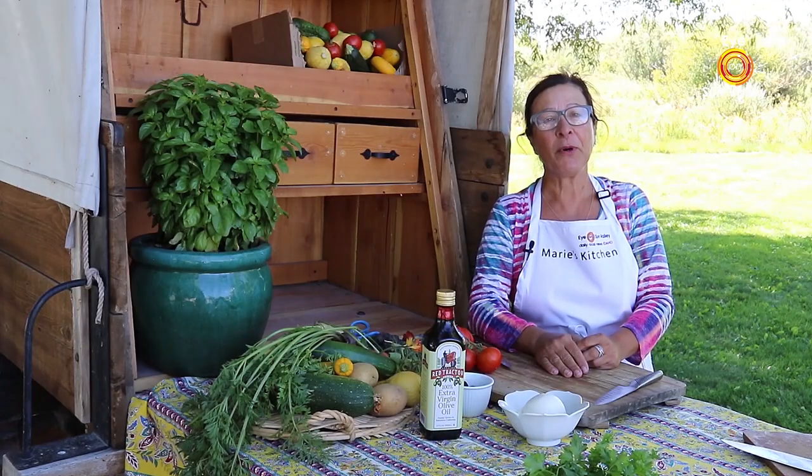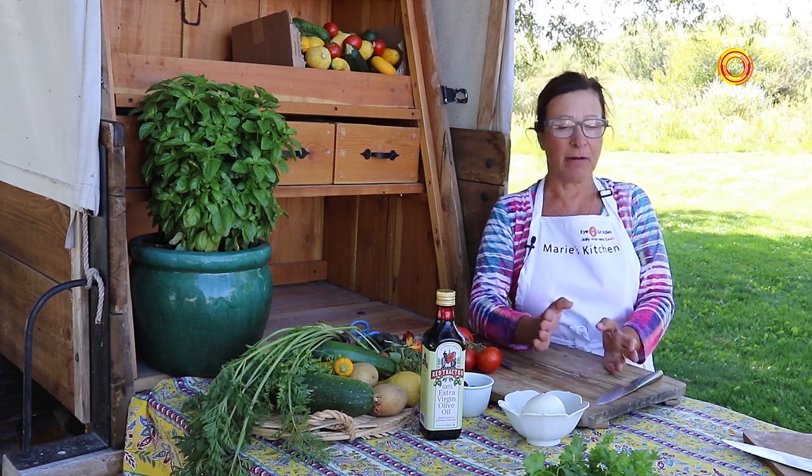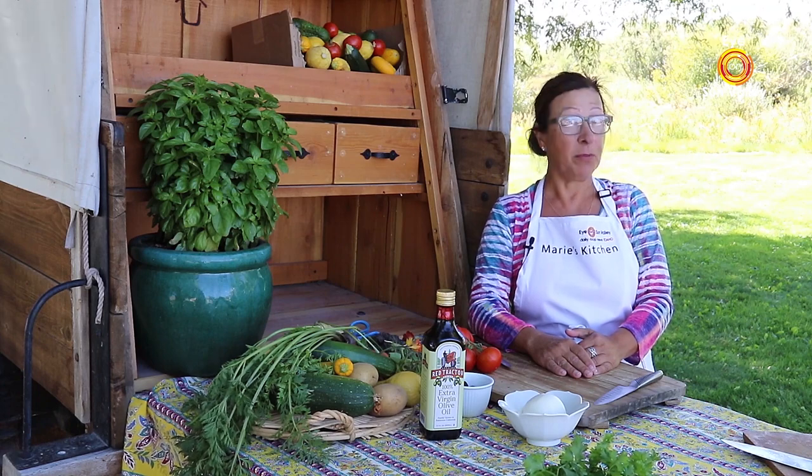We found the perfect place at Melinda and Dick's farm. We are in front of a chuck wagon. We're going to get cooking. We'll be right back.